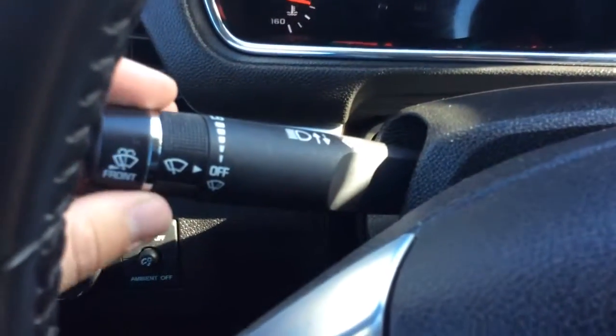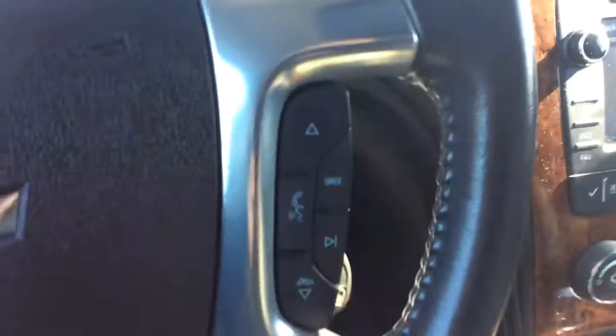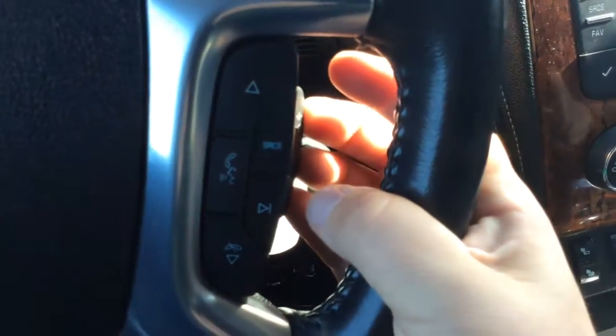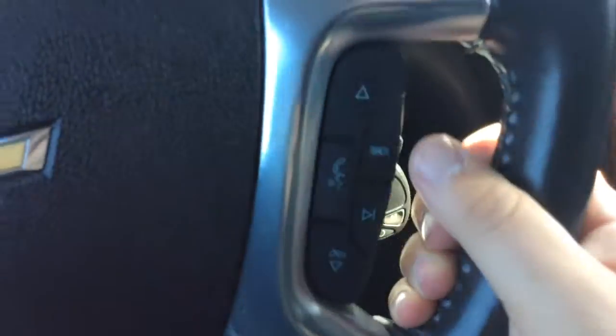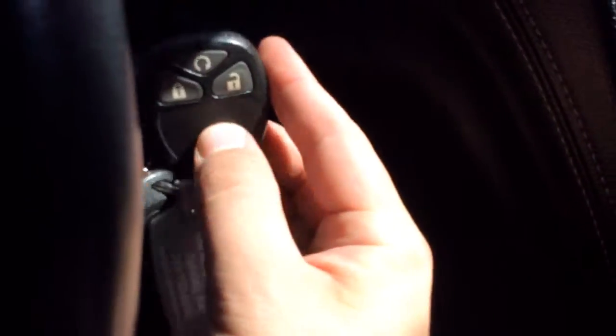You have your wiper controls here. Cruise control is on the left-hand side of the steering wheel. The right-hand side has your radio controls — volume, source, and station change through your presets. It has both sets of keys as well as both remotes. It also has remote vehicle start.